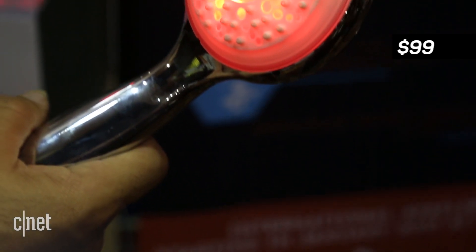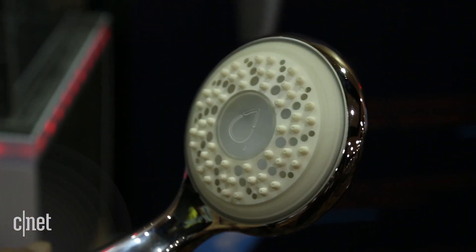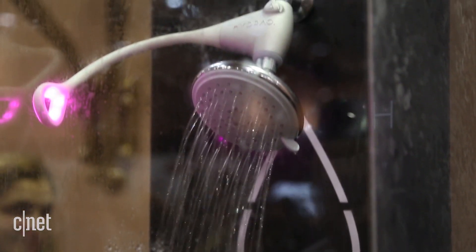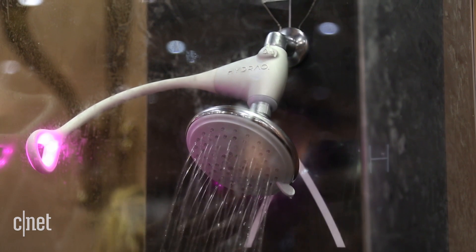The Hydro is currently available online for $99 in the US. There are going to be two more models coming out later this year — one is a higher-end model, and the other is an attachment you can use with your existing shower head that will still provide those same color-changing warnings about how much water you are using with each shower.